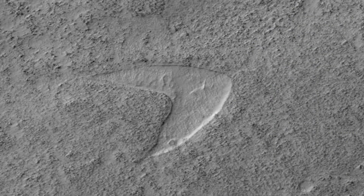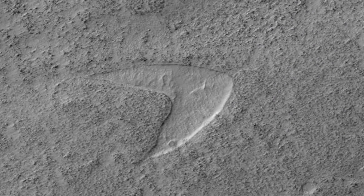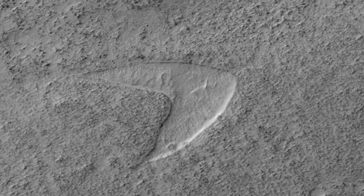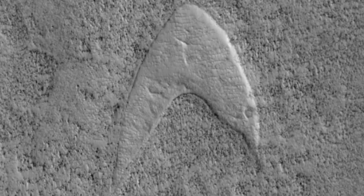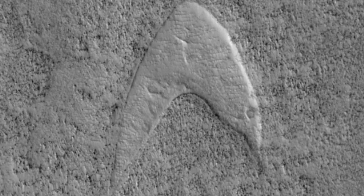Before getting into this shape, it started off as a flat dune and then slowly began to form into an island. After the surface sand was blown away by the Martian wind, it left behind the shape. They get these shapes because they were once surrounded by lava, and researchers have said they're called dune casts.